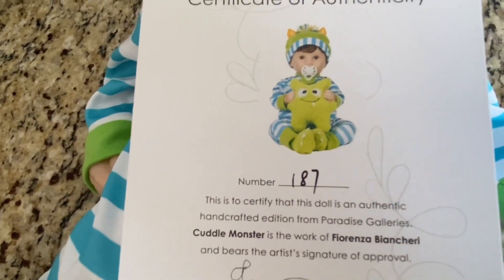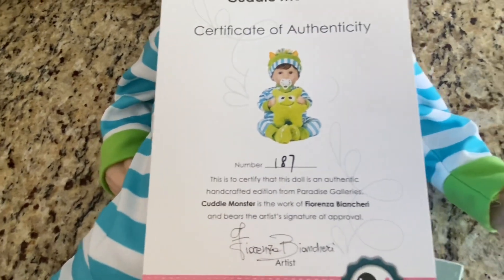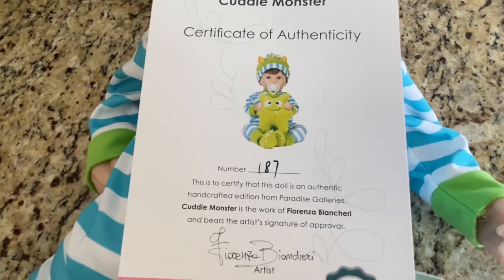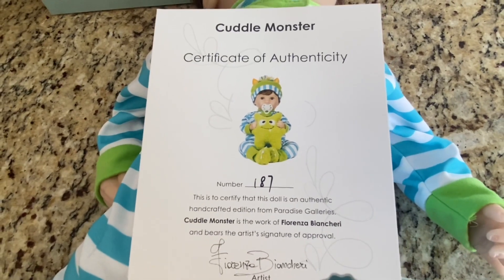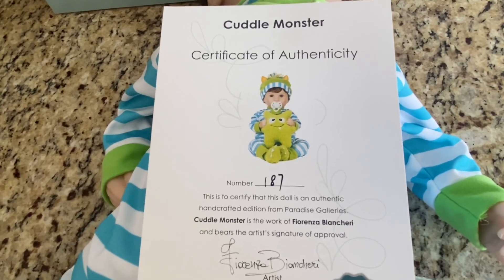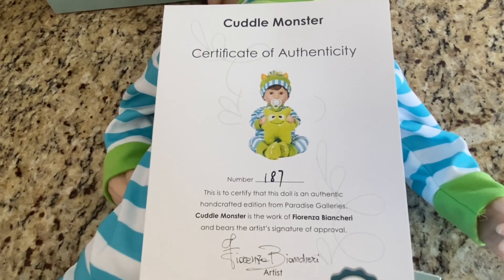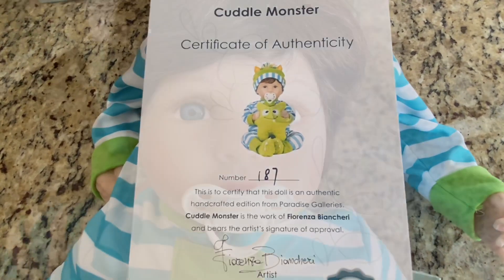That is what he looks like complete with his accessories — super cute. I want to get him propped up and take him upstairs, get him all dressed up. I'll dress him up this way, take some pictures, and then I might put some other clothes on him to see how he looks in real baby clothes. Thanks for watching — I hope you enjoyed this unboxing video and we'll talk to you soon. Bye!